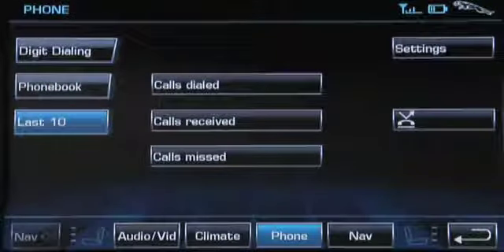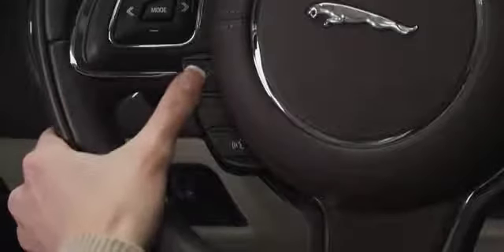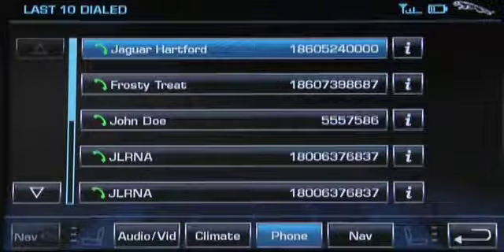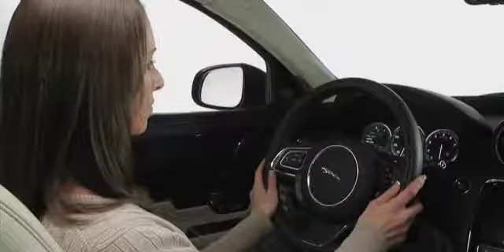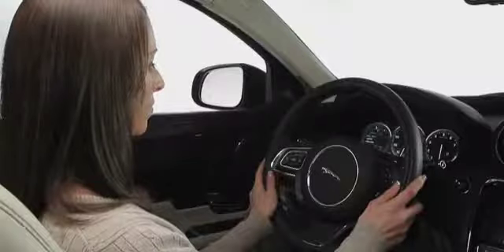There are several ways to make a call. Here's an easy way: just press the green phone button on the steering wheel. You'll see the last 10 calls you've dialed on the touchscreen. Press a number on the touchscreen and you're connected. Or press and hold the steering wheel button to have access to your entire phone book contact list. To end the call, press the red phone button on the steering wheel.